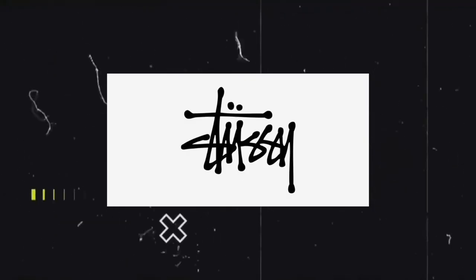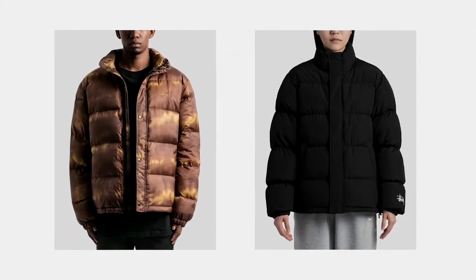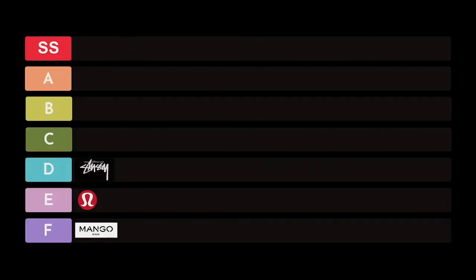Next brand on my list is Stussy. Coming from the surf and skateboard culture, Stussy has emerged from the eighties through the nineties to today, and is still a worldwide renowned brand. Stussy is that tribalistic brand — really funky and different. They produce some interesting jacket designs with down fill, whatever season you're in. Price point is a little higher due to brand recognition and quality. I'm going to put Stussy in the D category.